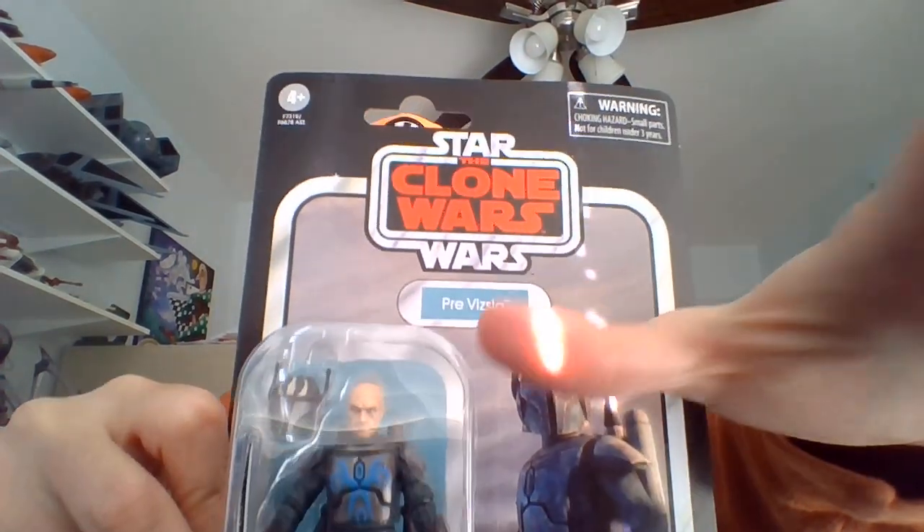Yo, I'm Bob. Into Star Wars. Happen to be totally blind since birth. Gonna be unboxing an action figure from the vintage collection.